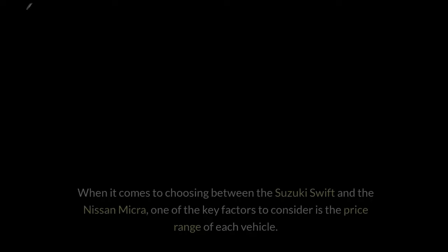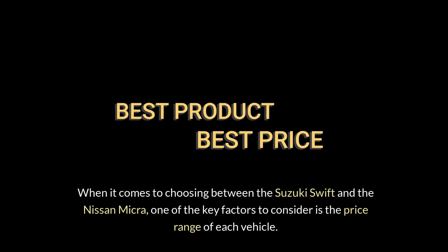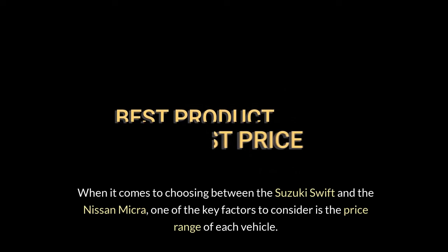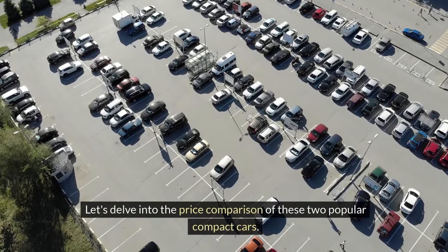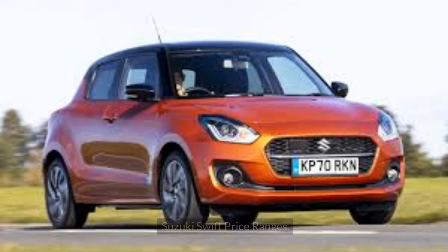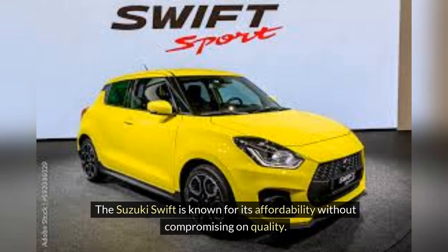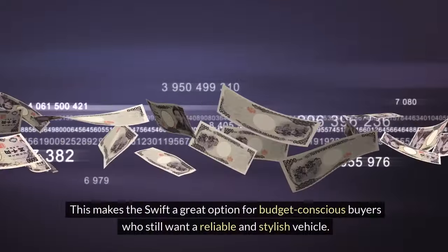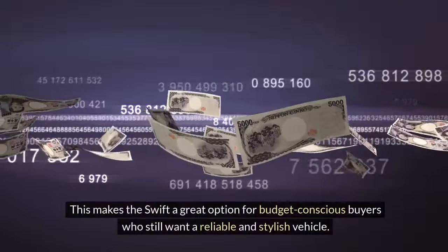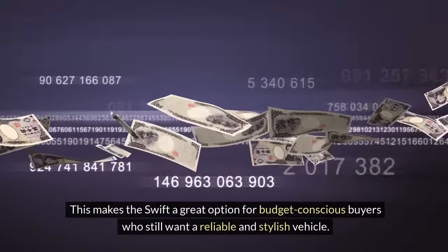Price comparison. When it comes to choosing between the Suzuki Swift and the Nissan Micra, one of the key factors to consider is the price range of each vehicle. Suzuki Swift price ranges: the Suzuki Swift is known for its affordability without compromising on quality. The price of a new Suzuki Swift typically falls within the range of $15,000 to $20,000, depending on the trim level and additional features you opt for, making it a great option for budget-conscious buyers who still want a reliable and stylish vehicle.